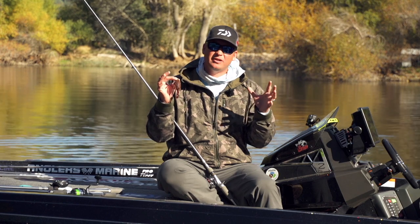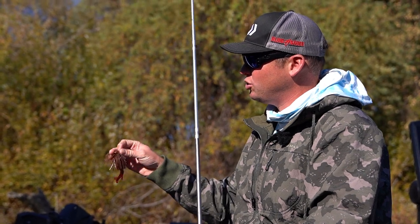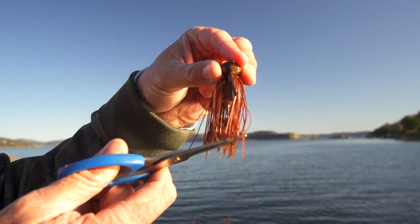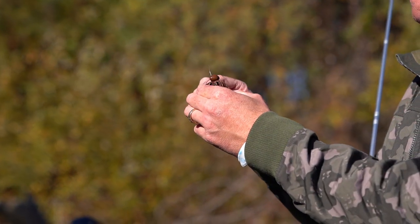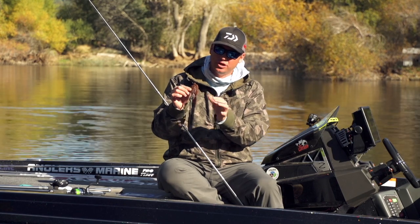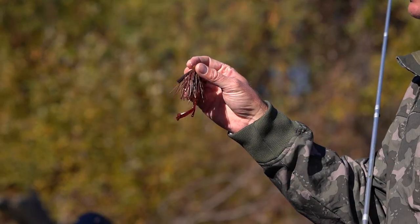Something that's going to trigger those fish — they're going to be on big shad and big crawdads. One tip I like in early winter: when I take this jig out of the package, I really like to trim the skirt to make it more compact. It seems like you get a lot more bites that way. For color, something very natural — this is a peanut butter and jelly color, but I like green pumpkin, black and blue if the water's a little stained, or something like this peanut butter and jelly.